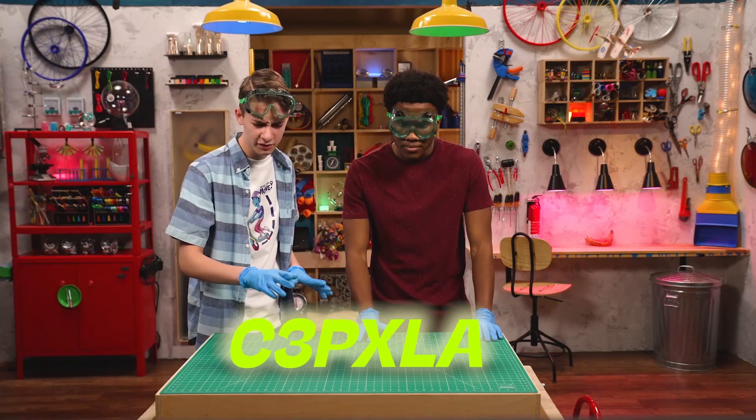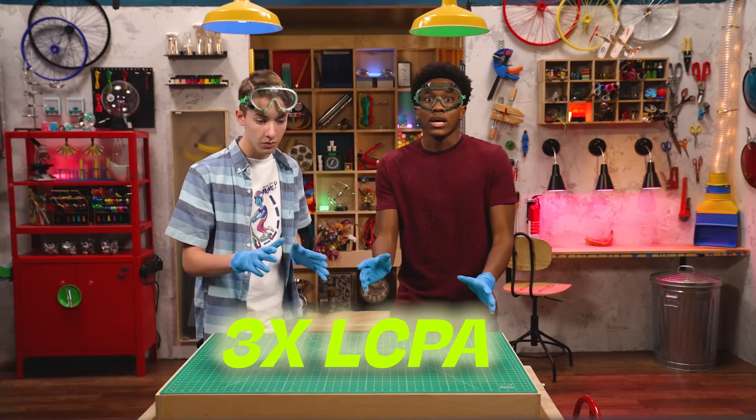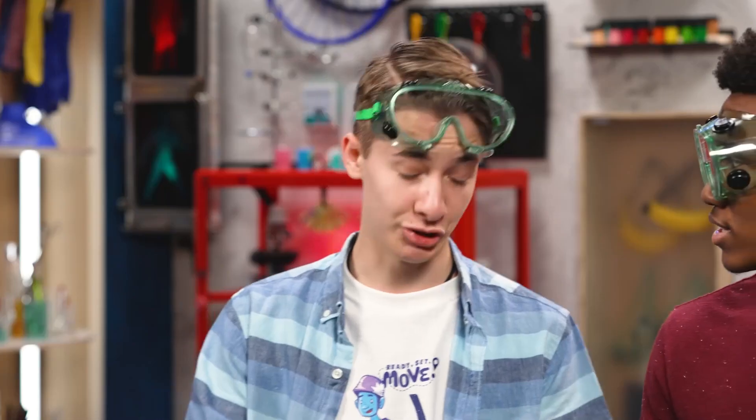Wait, wait, wait. Let's see what it looks like with the three and the X put together. I got it. I clapped three times. So we're supposed to clap three times? You can do the honors.